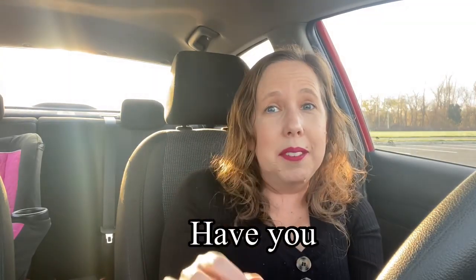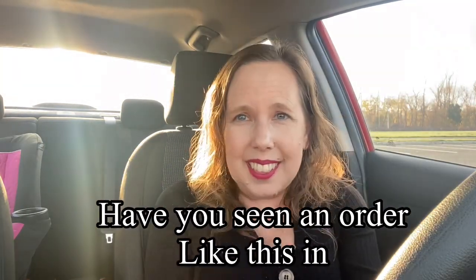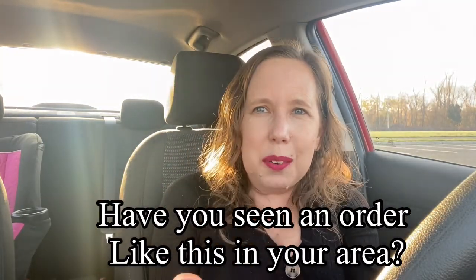You guys are going to have to let me know — have you ever seen an order like this in your area, and what was your experience? Let me know. I just thought I would share this order with you today, and if you're driving, please stay safe and healthy. Remember, kindness is always free. I love you guys, and I'll see you in the next video.